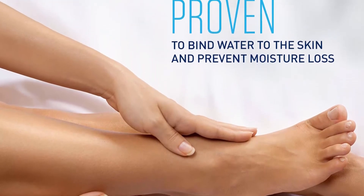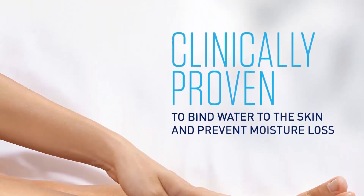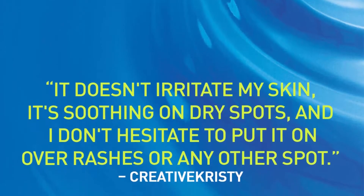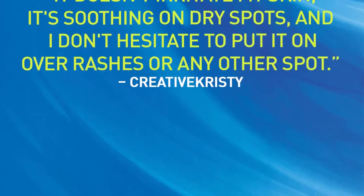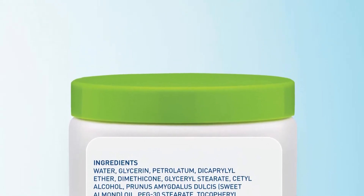Packaging may vary. It prevents moisture loss and is clinically proven to nourish dry skin in one day, binding water to the skin and preventing moisture loss for soft, supple skin. The non-greasy formula is excellent for hands, feet, elbows, knees, and any other areas that require intensive moisturization.